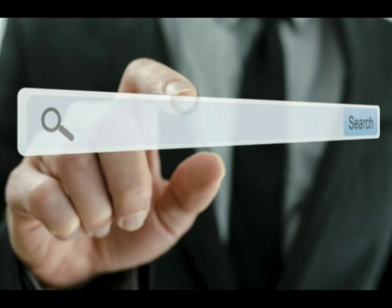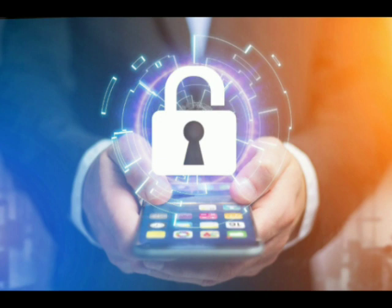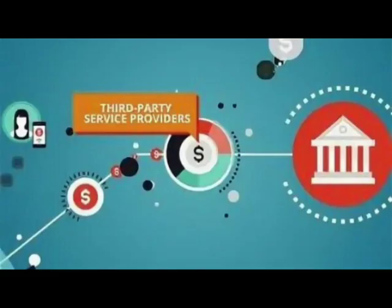The researchers found that this type of malware is often found on low-cost Android devices that are sold in developing countries, but it can also be present in smart TVs and other connected devices. The malware is typically installed by the manufacturer or third-party vendor who preloads the firmware with malicious code.